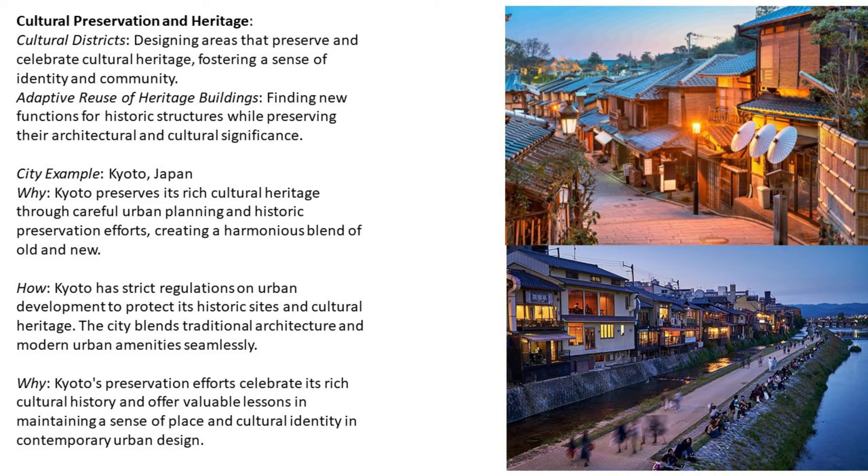City example for cultural preservation and heritage: Kyoto, Japan. Kyoto preserves its rich cultural heritage through careful urban planning and historic preservation efforts, creating a harmonious blend of old and new. Kyoto has strict regulations on urban development to protect its historic sites and cultural heritage, blending traditional architecture and modern urban amenities seamlessly. Kyoto's preservation efforts celebrate its rich cultural history and offer valuable lessons in maintaining a sense of place and cultural identity in contemporary urban design.